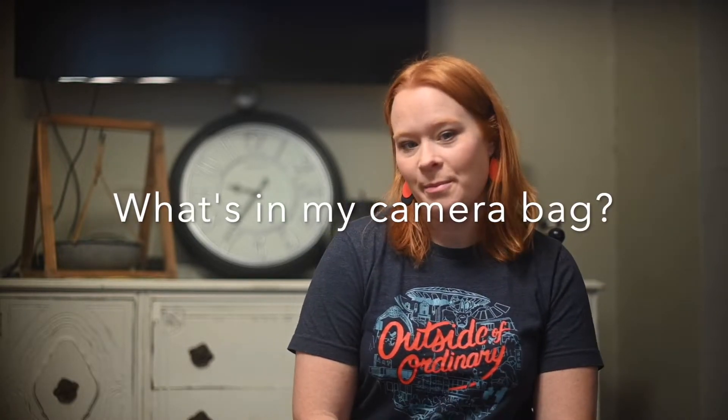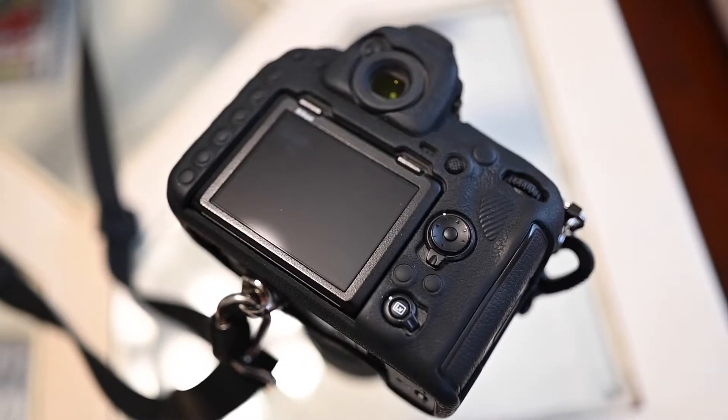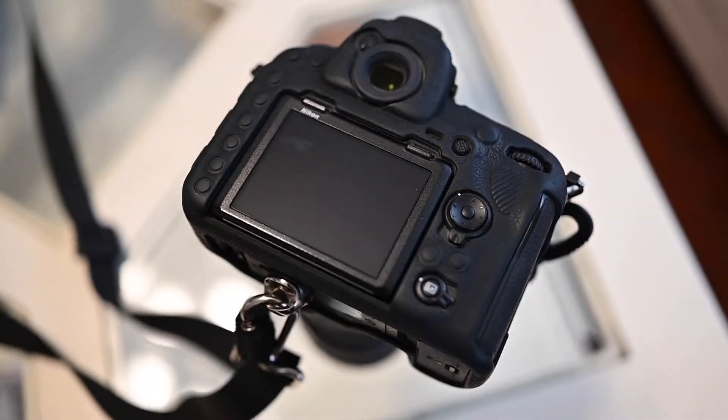Today's video topic is what's in my bag. I've always been a Nikon shooter and my camera bodies are D850s. I have two of those, and then I own six lenses that all serve different purposes.